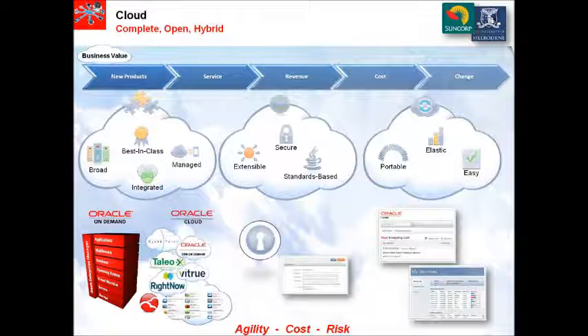Regardless of the chosen hosting and/or outsourcing model, Oracle's cloud platform allows you to run what you need and combine on-premise applications with public and private cloud services.